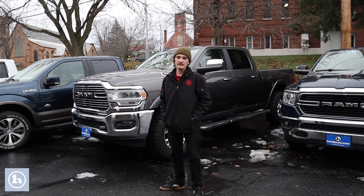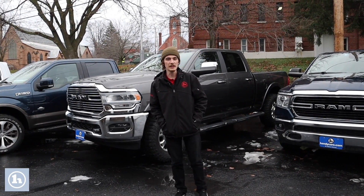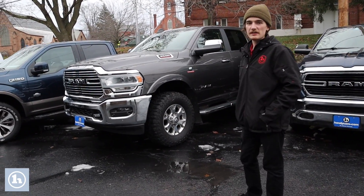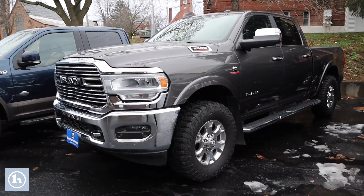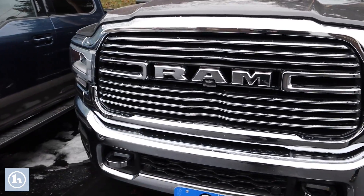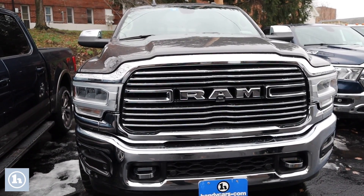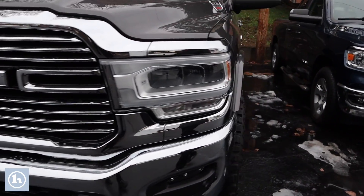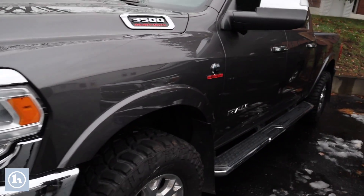Hey Jeremy, it's Kevin here at Handy's downtown in St. Albans, Vermont, looking at this 2019 Ram 3500 Laramie that you had inquired upon — it is one serious rig right here. We'll just take a quick walk-around video so you kind of know what to expect when you show up to look at it in person.